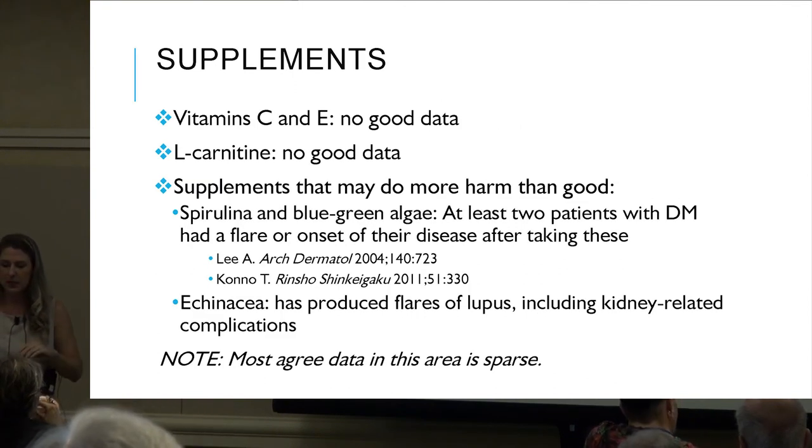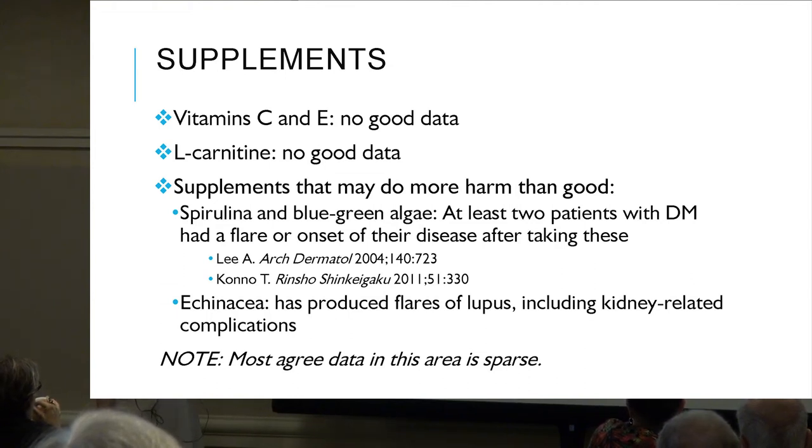Other supplements: vitamin C and E — no good data currently. L-carnitine — also no good data. Some things that actually showed potential harm: spirulina, blue-green algae, and echinacea showed flare-ups of autoimmune conditions. Avoiding these may be necessary.